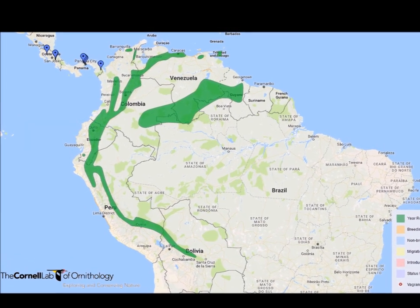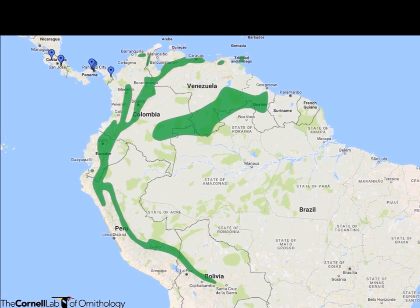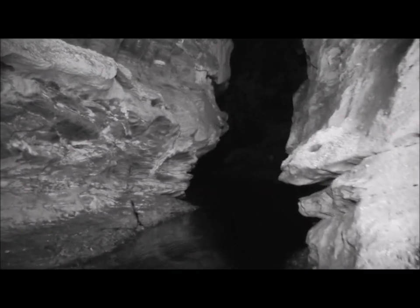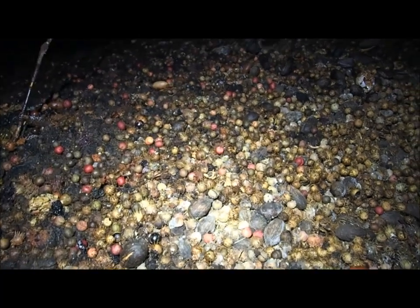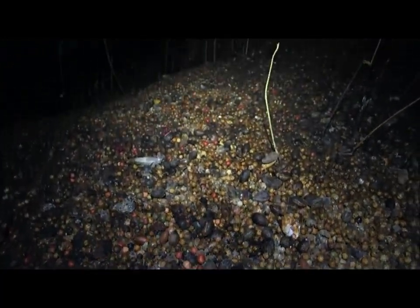Oil birds are found across the north and northwest of South America, from Guyana to Bolivia. They live in areas where they can access caves or rock gorges for nesting and roosting in the daytime. They are obligate frugivores, meaning they eat only fruit. At night they search out trees from the Burseraceae, Lauraceae and Palmae families.